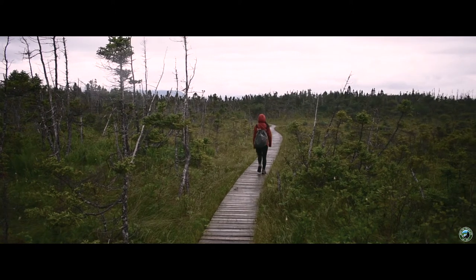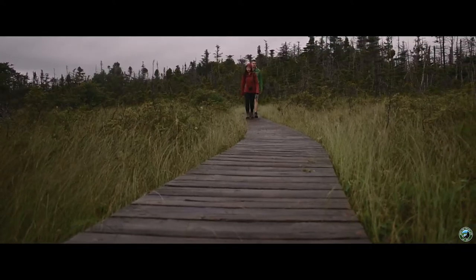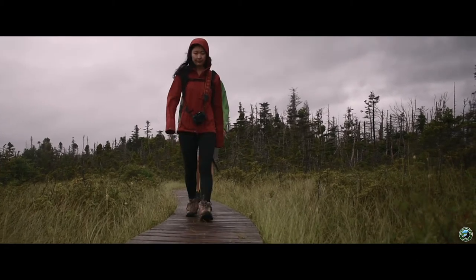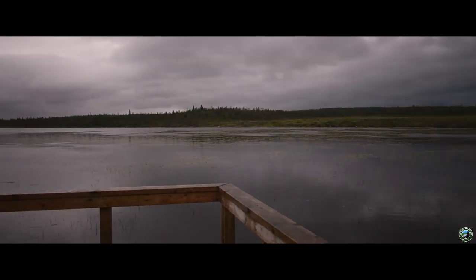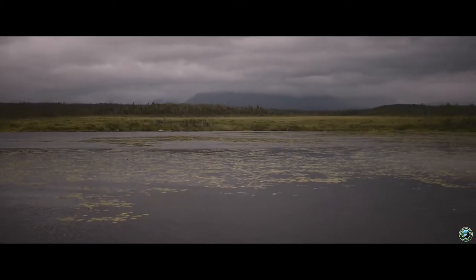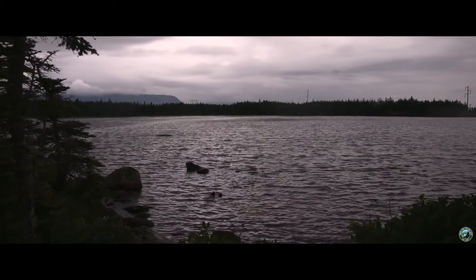The trail is flat, and because of this, it should only take you about an hour to complete. Mostly sheltered, this trail is perfect for windy days commonly experienced in Newfoundland. The trail offers ample opportunities to see the pond from a variety of look-offs around the trail. Although overcast and cloudy the day we went, we could tell on a bright sunny day this trail would offer fantastic views of the mountains in the background.